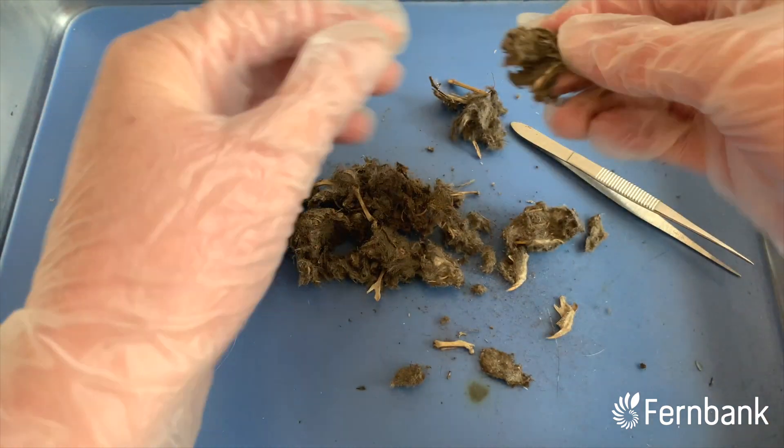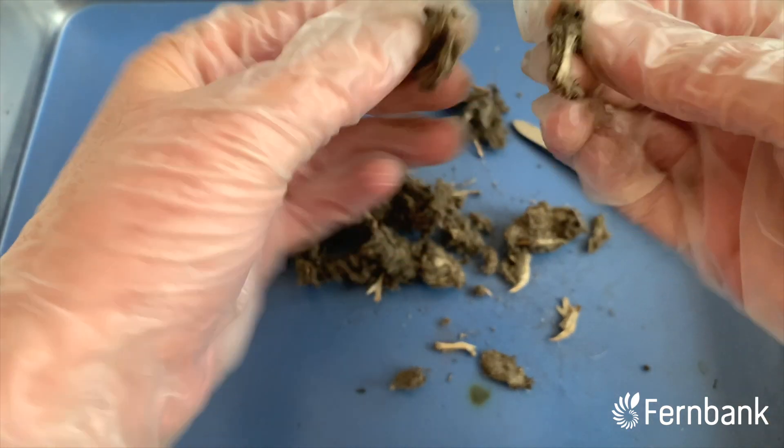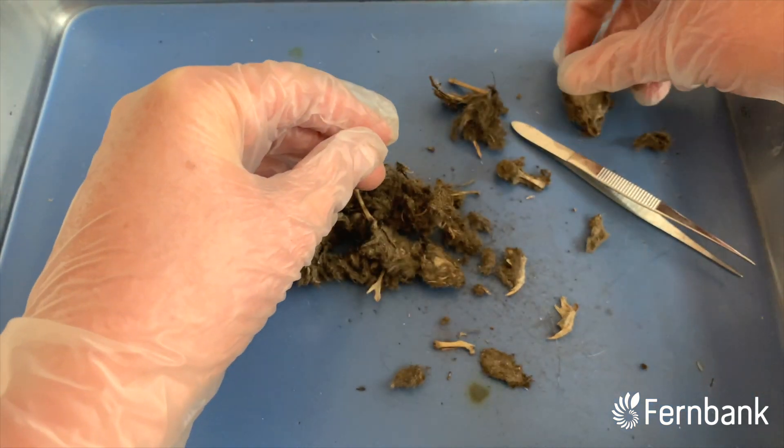There's some kind of bone. There's a little skull again.